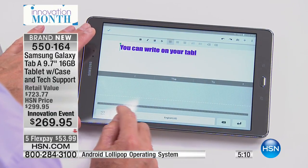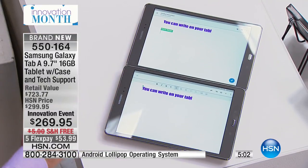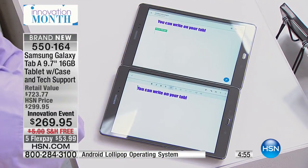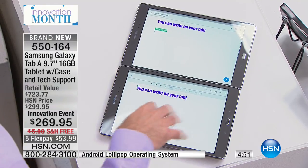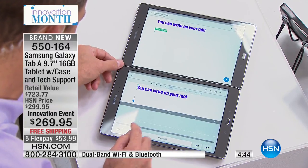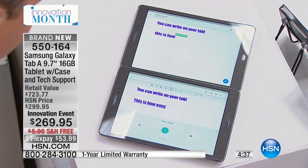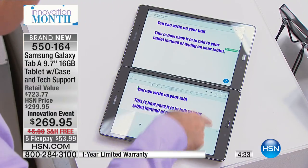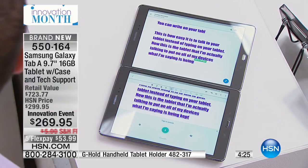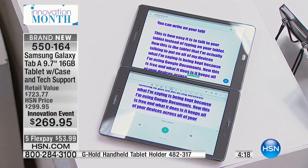Now I want to show you something else. I'm going to move this into voice recognition and put two tablets on screen at the same time. I'm using Google Docs here, so everything I'm doing on this tablet is showing up on this tablet at the same time. Everything you're doing on your tablet can be saved to all of your devices and can happen on all of your devices at one time. You just press and hold the keyboard down here, and this is how easy it is to talk to your tablet instead of typing. What I'm saying is being kept because I'm using Google Documents — and it keeps all of your devices across all of your platforms up to date with each other. And this is free.